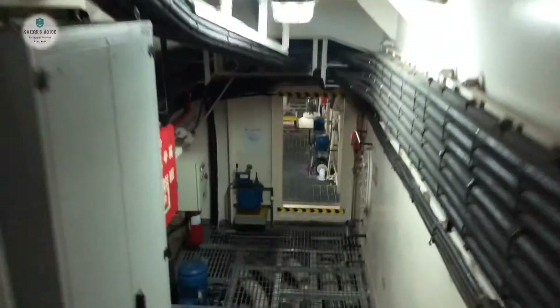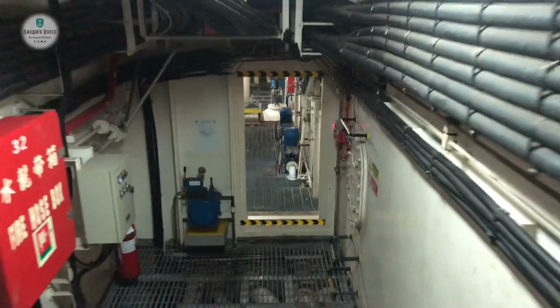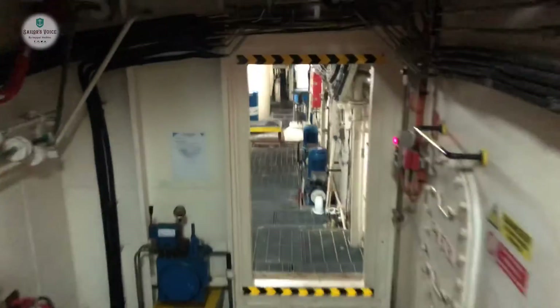Too much heat in here. We have battery racks here and there are plenty of them.